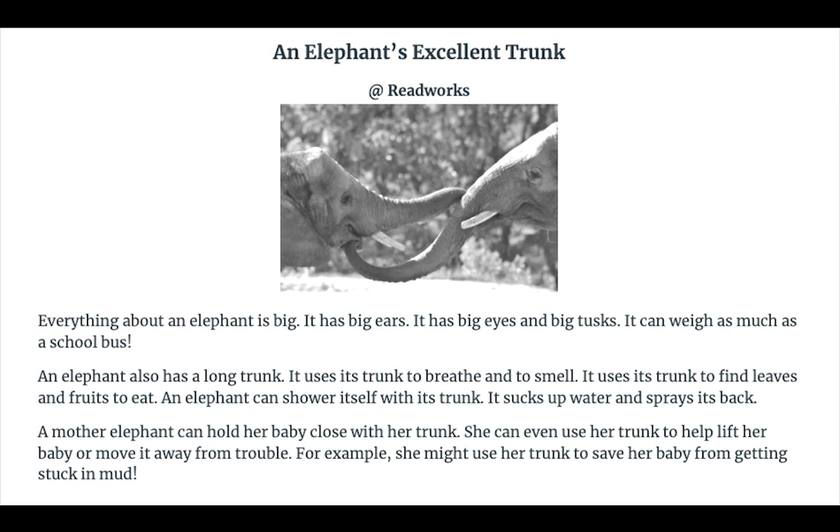Everything about an elephant is big. It has big ears. It has big eyes and big tusks. It can weigh as much as a school bus.